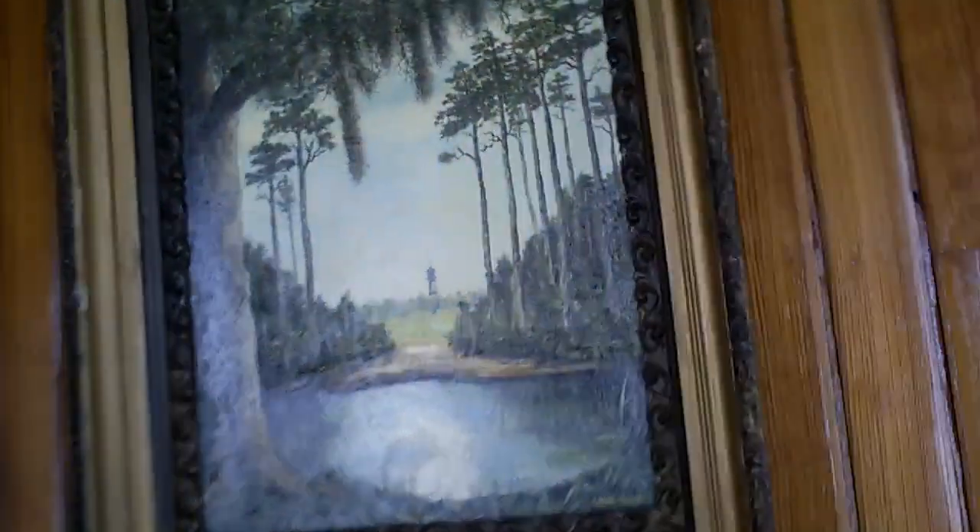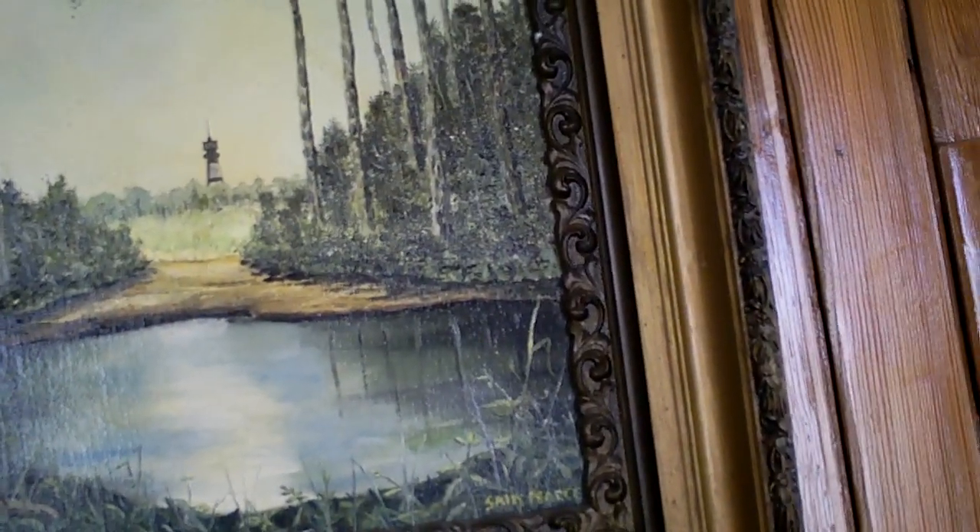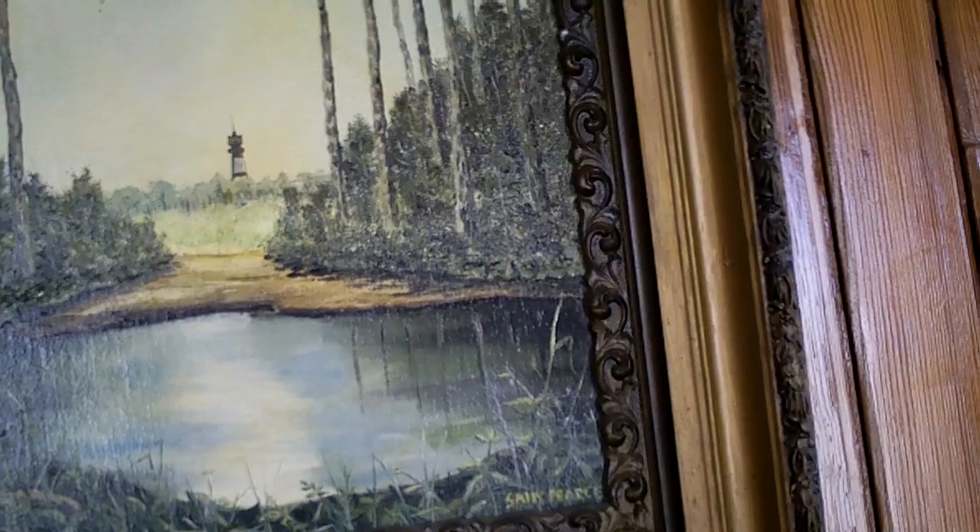What a pretty picture. I like that. That is just really neat. Yeah, I like that picture. What's up there, Matthew?